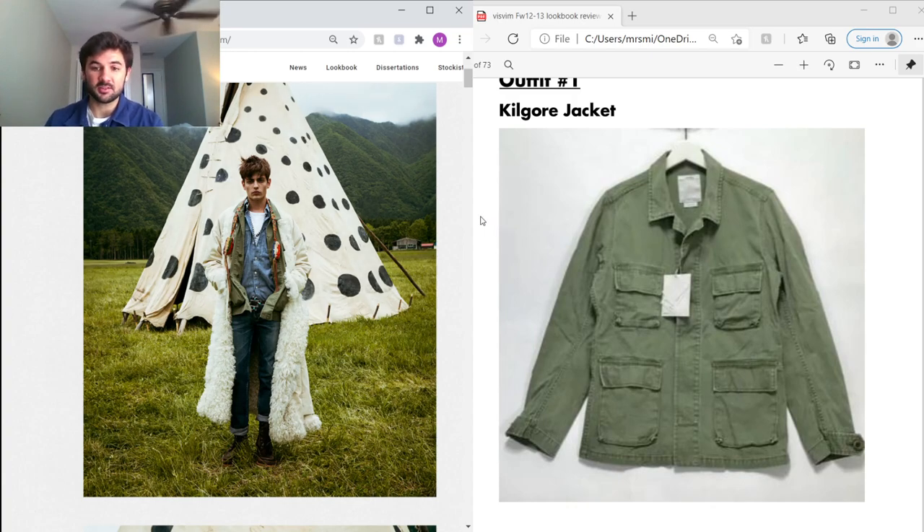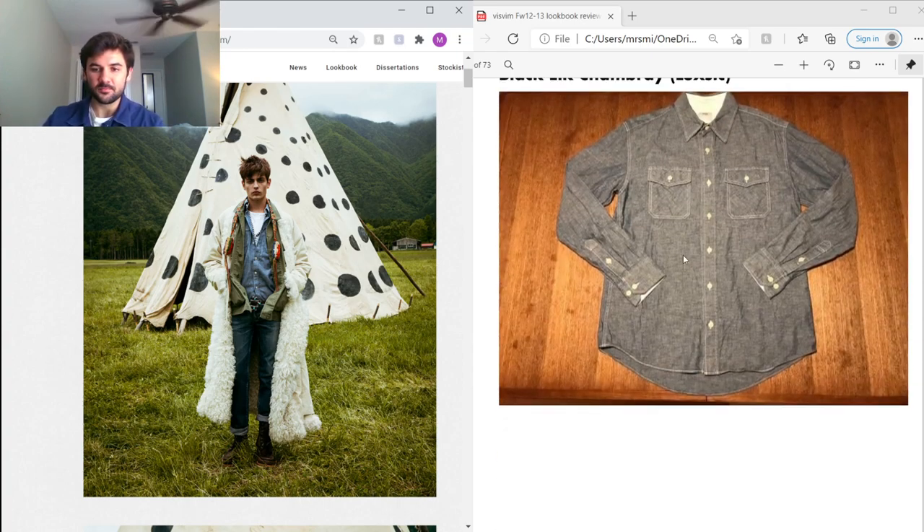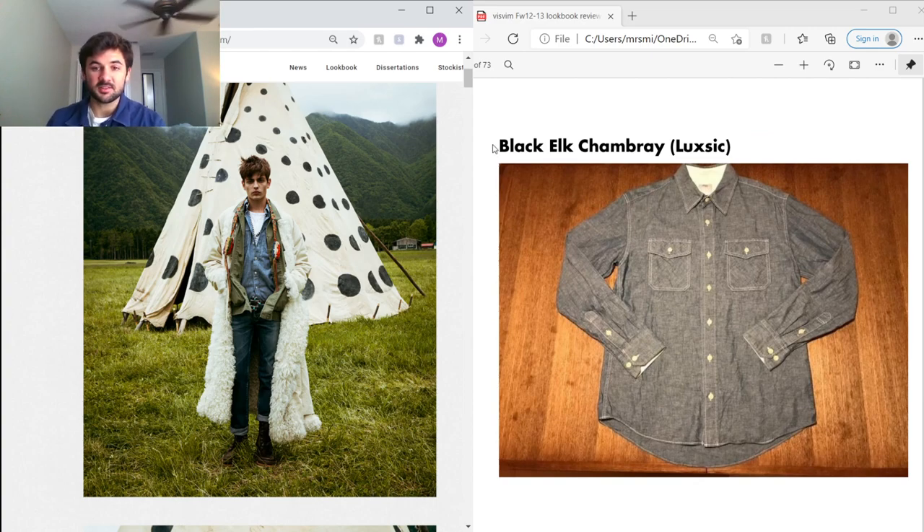The Kilgore Jacket has obvious military inspirations, maybe from the M65 jacket. It uses really nice cotton and they damage it to make it feel vintage. I've actually never owned this piece — if any of you guys have a size 3 or 4 and are interested in letting it go, I'd be interested in purchasing. Under that he's got this black oak chambray, which uses American sea island cotton.